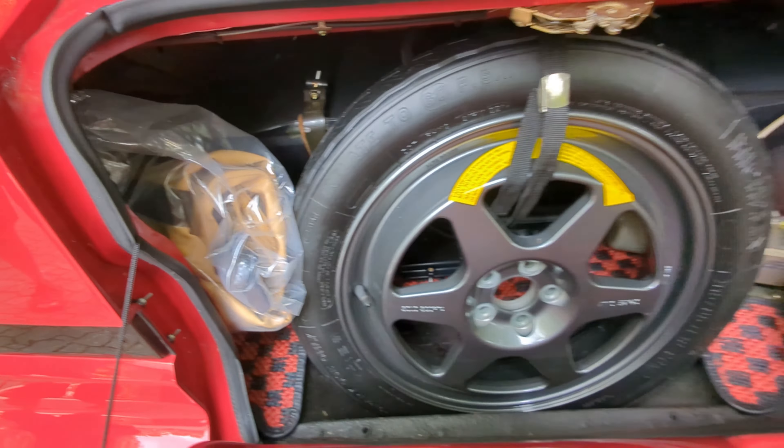The Alfa Romeo Sprint Zagato was released at the 1987 Geneva Auto Show. They were $35,000 — about Porsche 911 money at the time. They made 1,036 cars; some were wrecked, and 13 were created for their own racing series, so very limited production. And that's why these cars today are about $70,000 to $100,000.